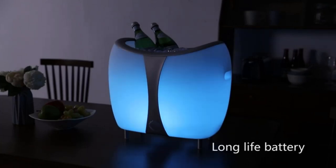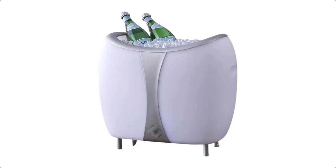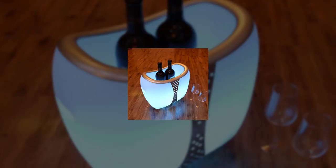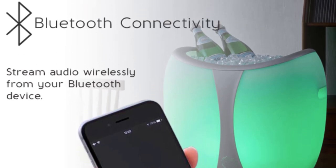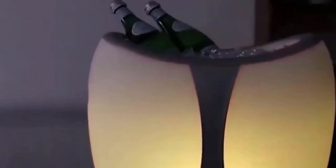Number five, rechargeable battery: both the cooler and speaker are powered by a rechargeable battery, meaning you can use them without the need for external power sources, making it perfect for remote outdoor locations. Number six, durable construction: the Kobol Frio is typically constructed with rugged and durable materials to withstand outdoor conditions, designed to be water-resistant or even waterproof, ensuring it can handle splashes, rain or accidental spills. Number seven, portability: the Frio Cooler and Speaker often features a portable and lightweight design with convenient carrying handles, making it easy to transport to your outdoor destinations. It's a must-have for those who love spending time outdoors while enjoying music and refreshments.